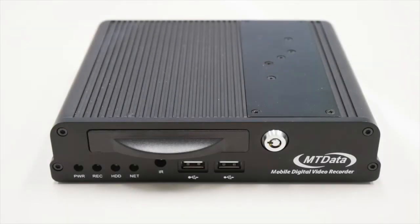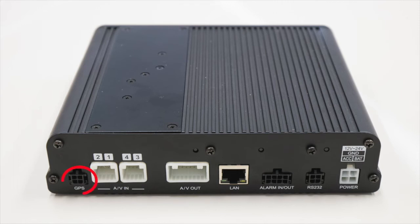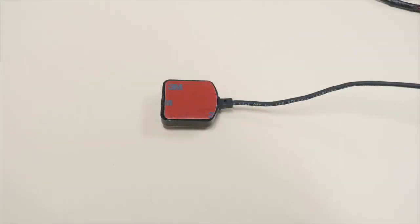Now let's take a closer look at the DVR. On the front you can see it has its own set of status lights for quick troubleshooting, an infrared port for receiving commands from the remote control, and two USB ports for updating the firmware. On the back of the unit, the first connector is the GPS antenna, which is mounted sticky side up, usually under the dash.